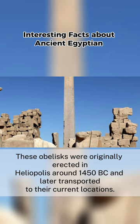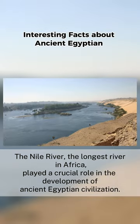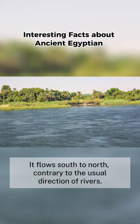The Nile River, the longest river in Africa, played a crucial role in the development of ancient Egyptian civilization. It flows south to north, contrary to the usual direction of rivers.